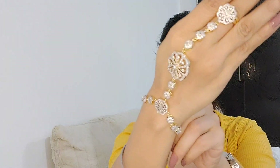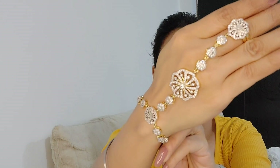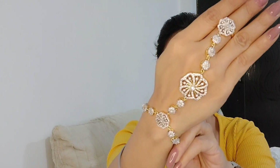Next is this haathphool. They call it 'full.' They have put a lot of work on this — it is stone studded, a beautiful stone studded piece.